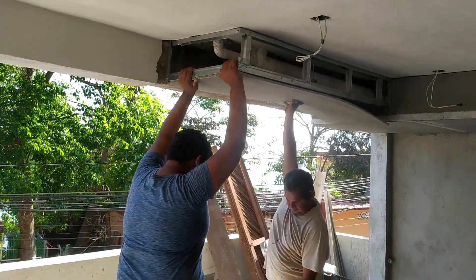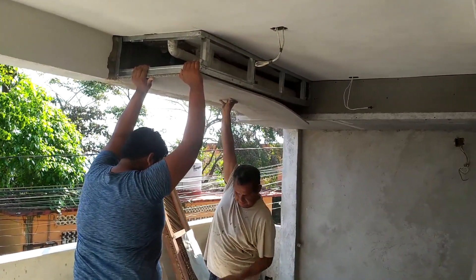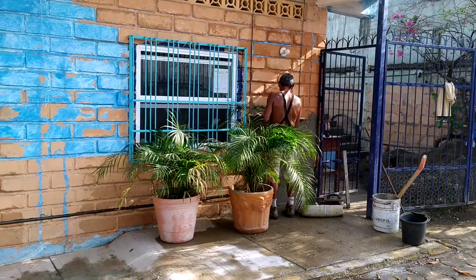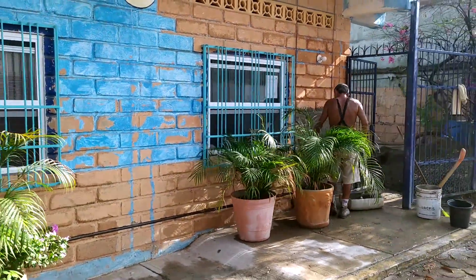Here the guys are putting in a sheetrock ceiling to cover the exposed pipes for the bathroom above, and you can see the finished — almost finished — tile work on the patio.